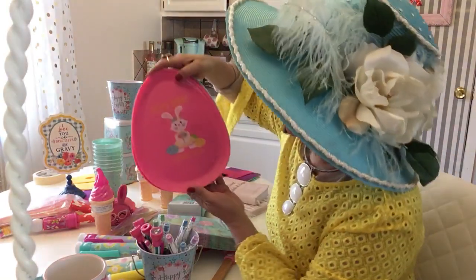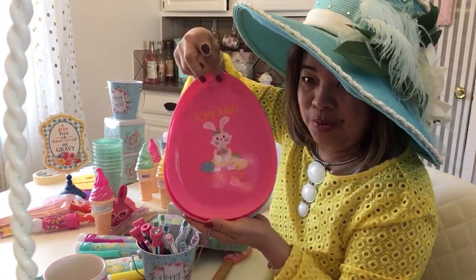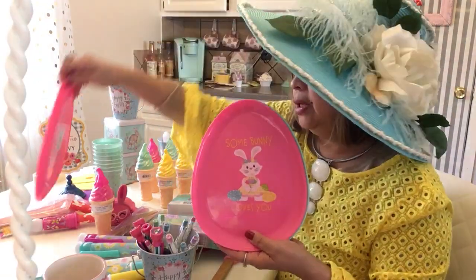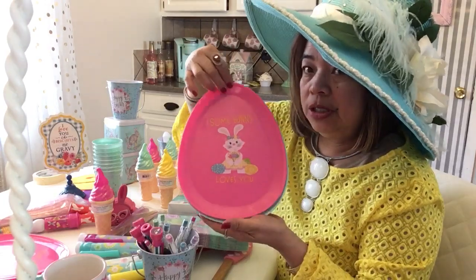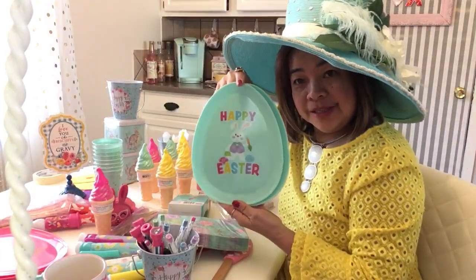Then I bought this plate — it's so adorable! It says 'Somebody loves you.' They have it in pink, and it's only 98 cents — cheapy cheapy! Happy Easter, Happy Easter everyone!